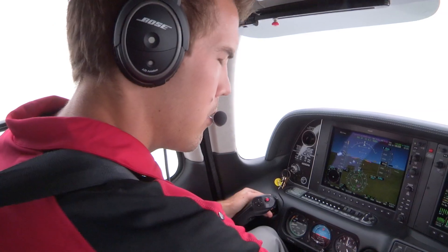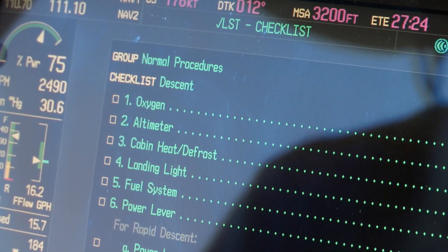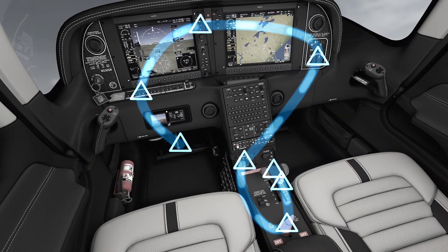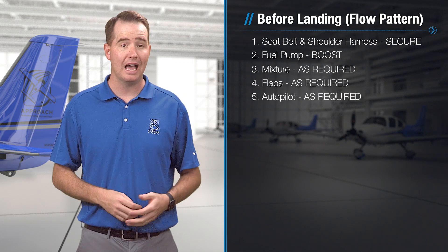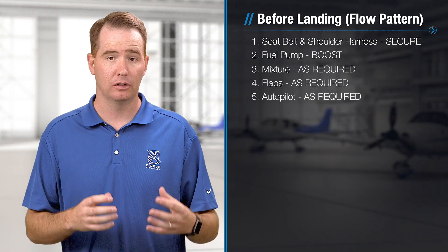But then on the other hand, you have checklists where there's a real operational advantage to getting the individual tasks completed in a timely manner — those are your flow checklists. They're about efficiency. They're about making your workload manageable, especially in high workload situations. Now think about your before landing checklist. In a perfect world, you'd want to complete the checklist correctly, from memory, every single time. But considering that that's maybe an unrealistic expectation in the middle of a flight...